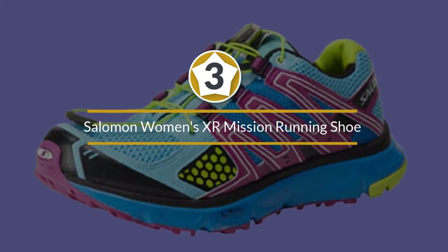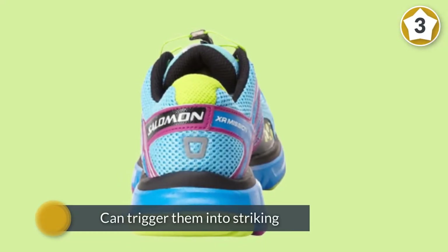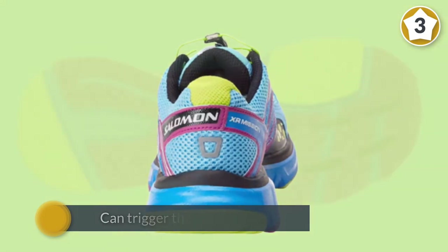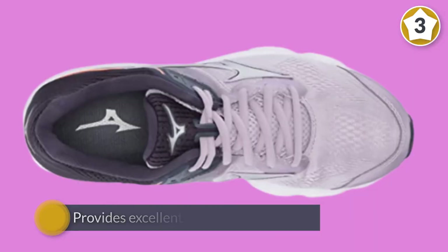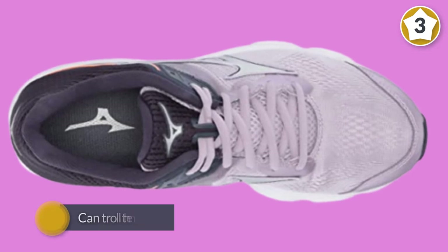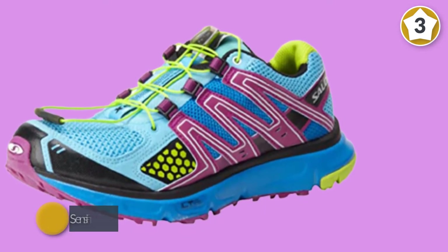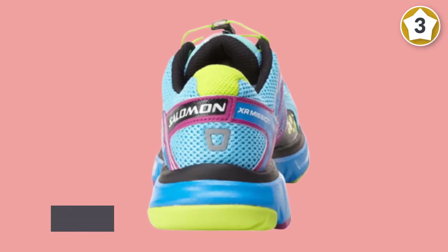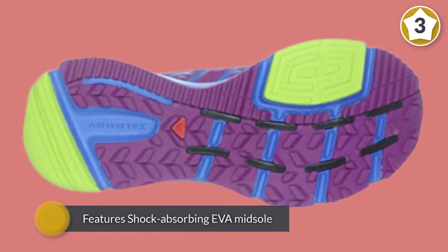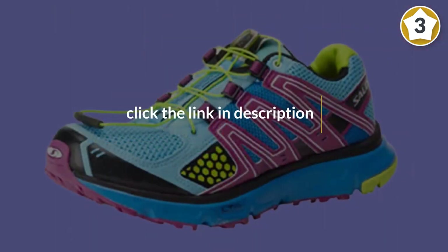Number three: Salomon Women's XR Mission running shoe. This is a versatile trail shoe that provides excellent stability and support for people looking for a shoe that will deliver over a range of distances and terrain. They're lightweight and more flexible than most trail shoes, so if you're a newbie to the trails or like a mix of road and trail, these shoes are great. The Sensifit and Sensiflex technology keeps the foot feeling very snug, secure, and comfortable. This shoe features a shock-absorbing EVA midsole for a comfortable running experience.